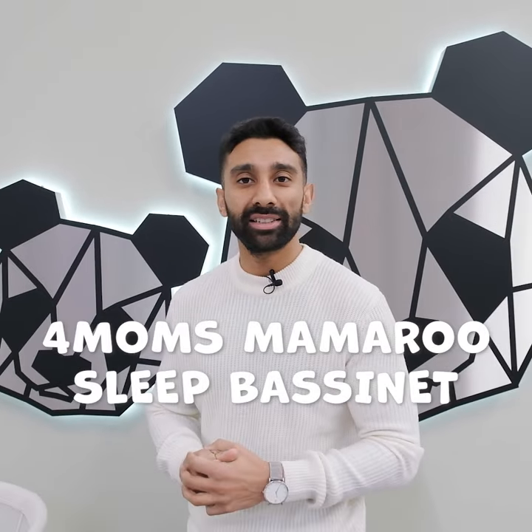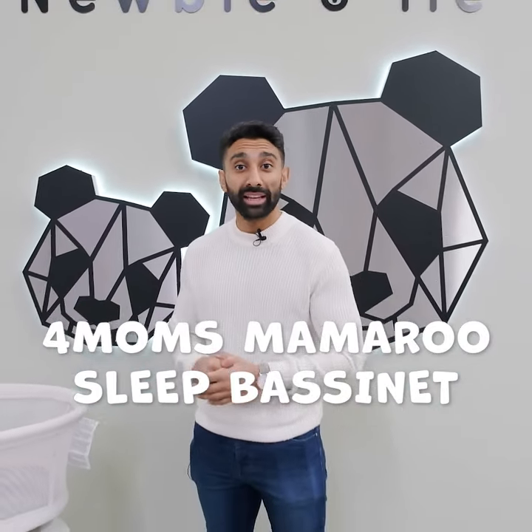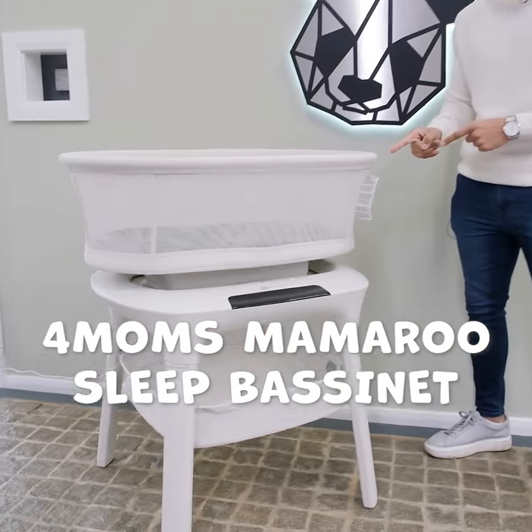Hi guys, my name is Jaz and I've been invited today by Newbie and Me to go through the latest and greatest Four Mums Mamoru Sleep Bassinet.